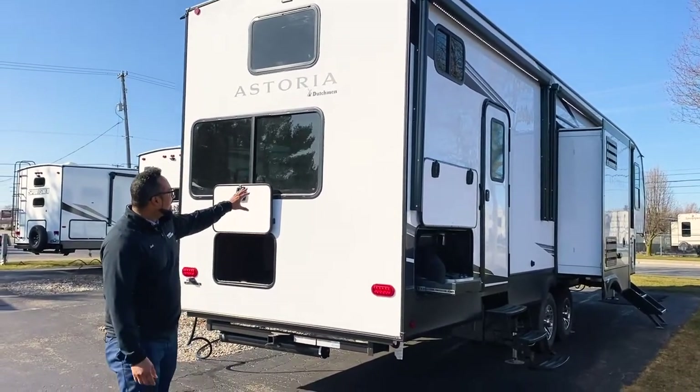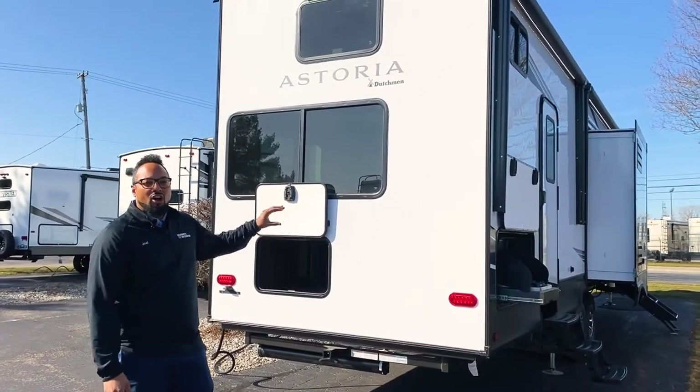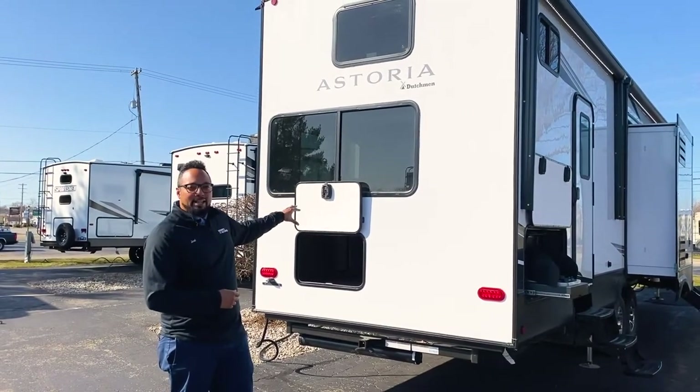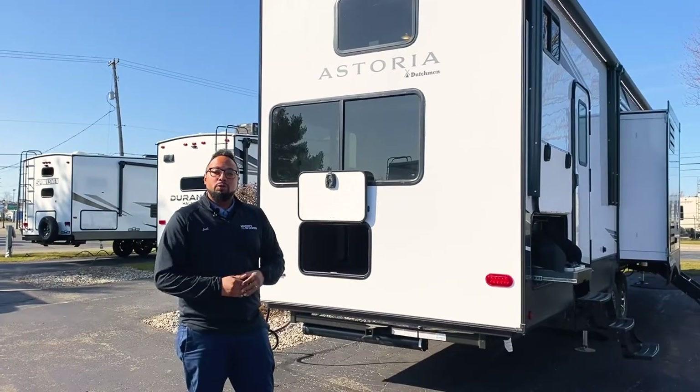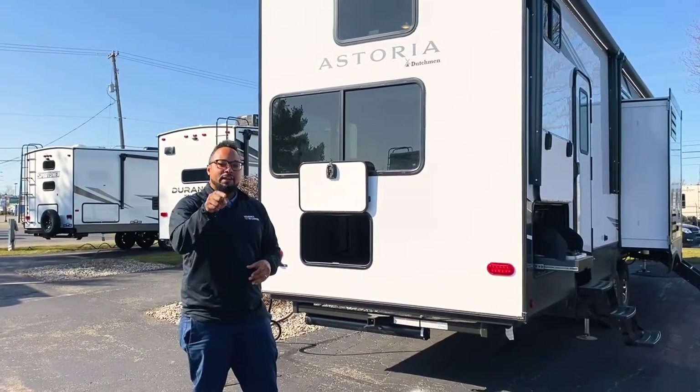Right behind me is a secondary bedroom for guests to enjoy a long RV weekend in this Dutchman Astoria. It has a loft, queen-size bed, and a lot of good storage in its own bathroom. So stick with me — we'll do a quick walk around to show you this great floor plan here today at Viering's RV Center.